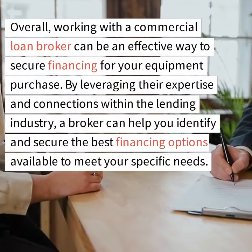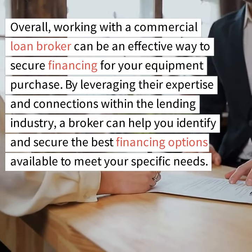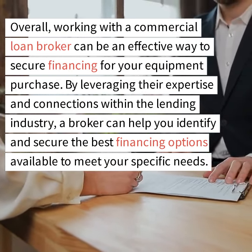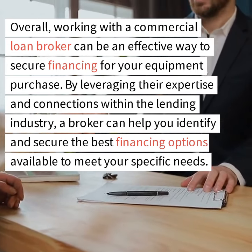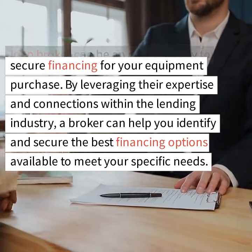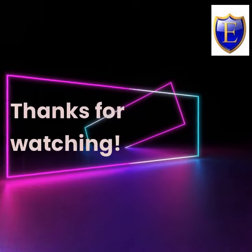Overall, working with a commercial loan broker can be an effective way to secure financing for your equipment purchase. By leveraging their expertise and connections within the lending industry, a broker can help you identify and secure the best financing options available to meet your specific needs. Thanks for watching.